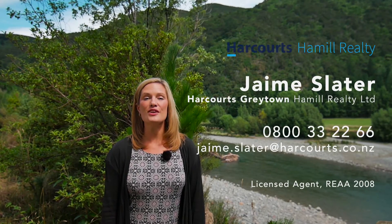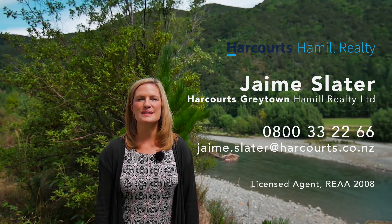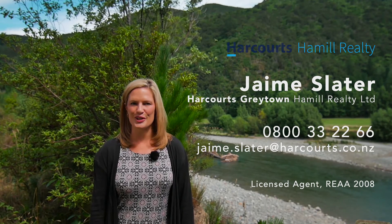I'm sure you would agree, who wouldn't want to live here? Viewings here are strictly by appointment only, so call me Jamie Slater on 0800 33 22 66. I would love to show you through.